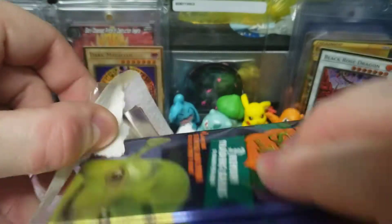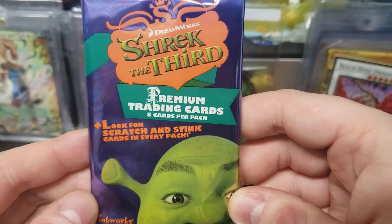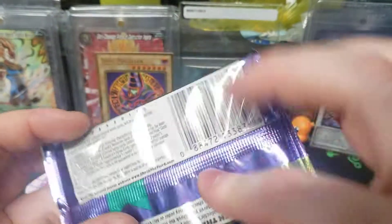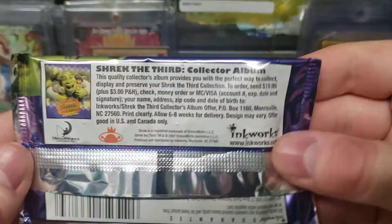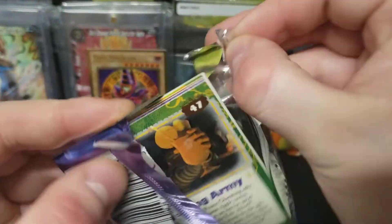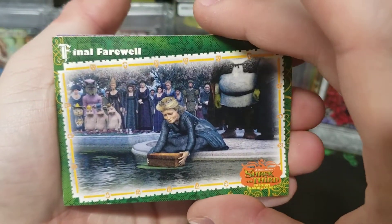Compared to Tops — you saw Tops had all that unique stuff and chase cards. Inkworks is pretty basic I think. Shrek the Third scratch and sniff cards, I guess that's a little out of the normal for them, and then there looks like there's a chase aspect to it. But Inkworks — some of their movie cards, it's just like a base set and that's it. Pretty whack.